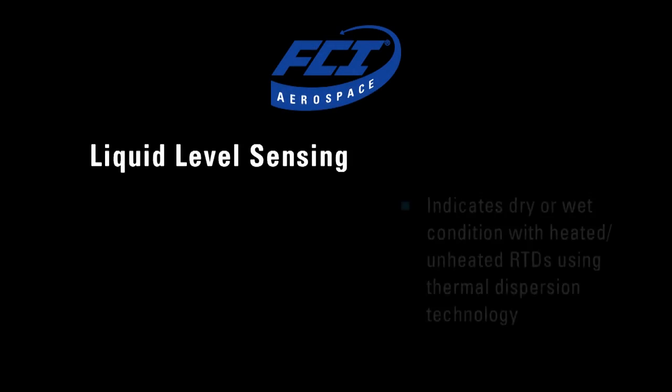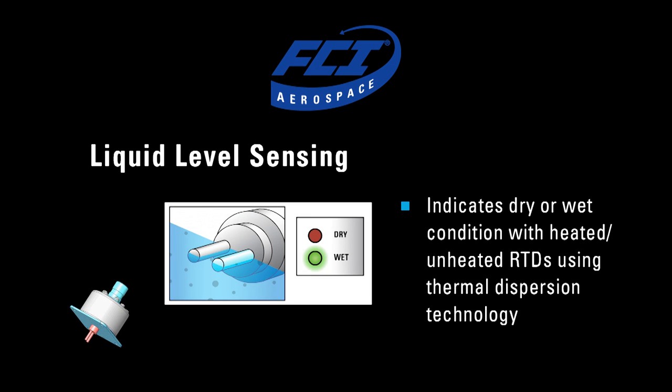Yes. Although FCI is known for flow, the liquid level sensing with thermal dispersion has many features. It has high reliability because of no moving parts, and has the ability to fit into very tight locations. For example, we have sensors that are literally mounted into the gearbox without any outside external port. It also has the ability to have multiple points so that we can indicate level in a gearbox at three or more points.